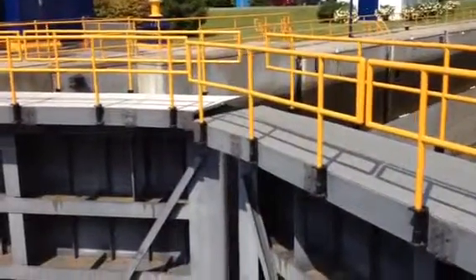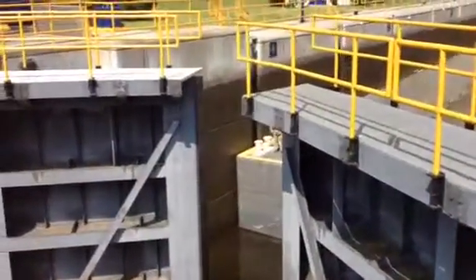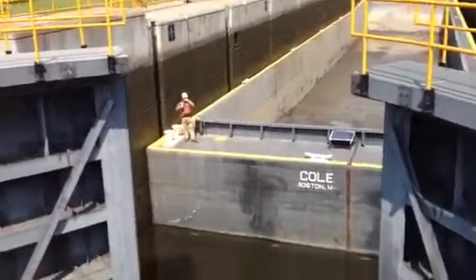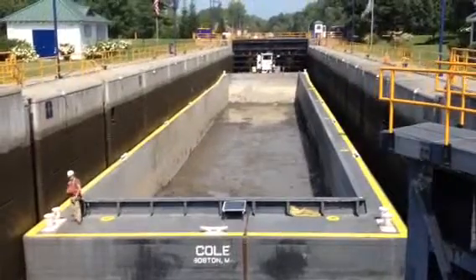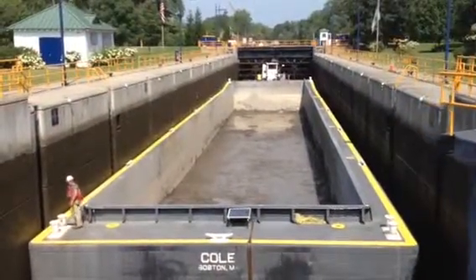The gates at Lock Five in Schuylerville are opening to allow passage for another barge in the Hudson River PCB dredging project. This barge is currently empty and will be heading downriver. Before long, dredges will fill it with PCB-laden sediment that will be taken back north to the dewatering facility in Fort Edward.